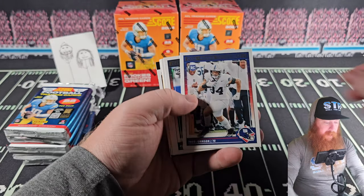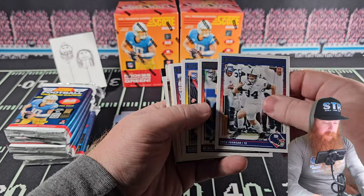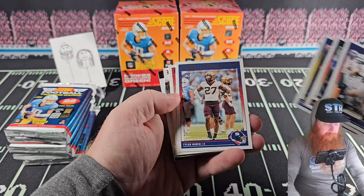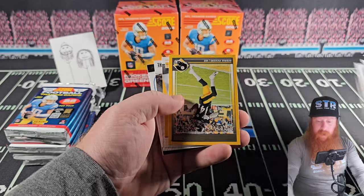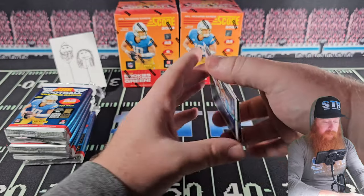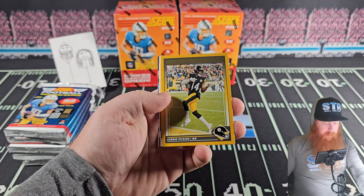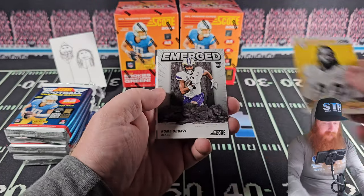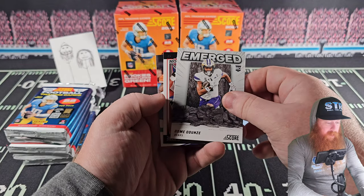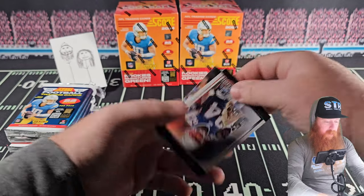We get to the rookies: Theo Johnson, Bo Nix, Blake Corum, Tyler Newbin, Marvin Harrison Jr., and our gold — George Pickens on the color matcher. Naji Harris, Roma Dunze.